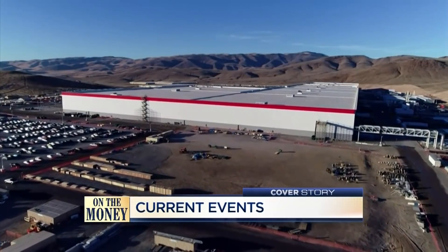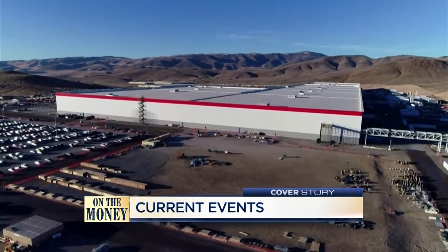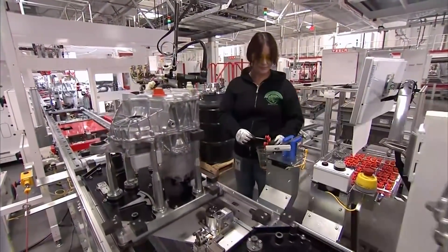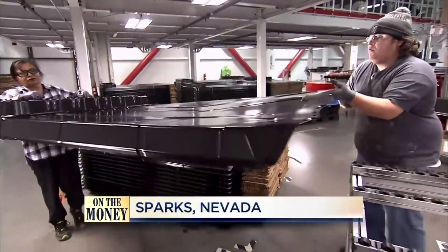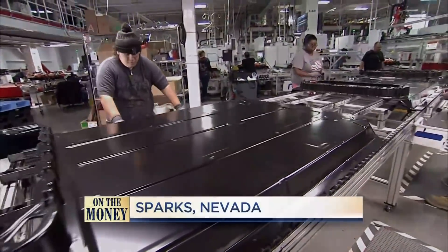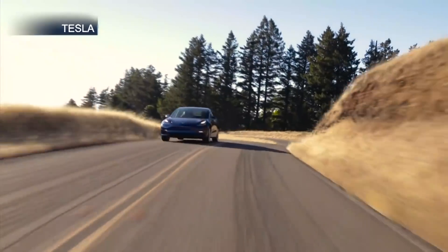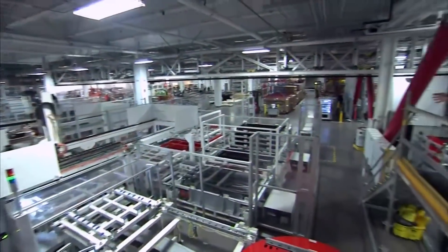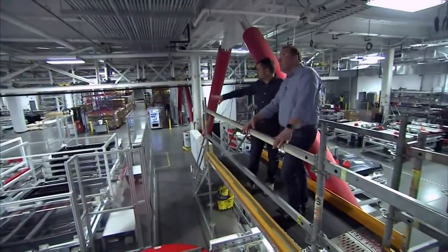Tesla's massive gigafactory is getting bigger and busier. Thousands of robots and more than 7,000 workers are building battery packs and drive units for the Tesla Model 3. As sales of the electric car grow, Tesla is planning on more lower-priced models, which means building battery packs at a lower cost — a challenge Tesla's automotive president is confident the automaker can overcome.